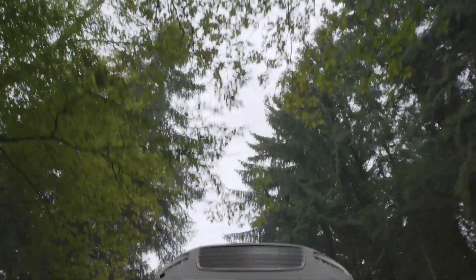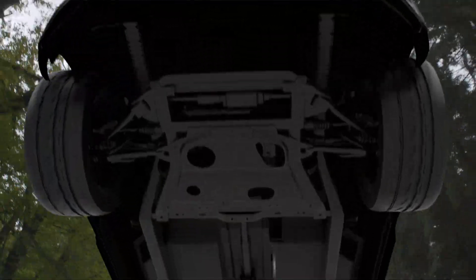Underbody panels improve your vehicle's aerodynamics and acoustics, reduce fuel consumption and emissions, and protect against corrosion and gravelling — innovative additions to the holistic aerodynamic approach pursued by Röchling Automotive.